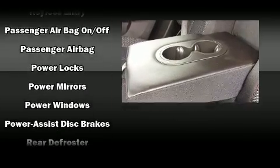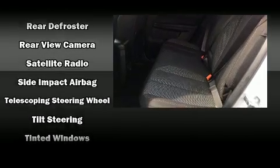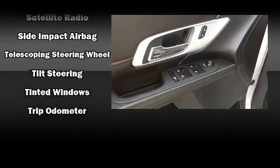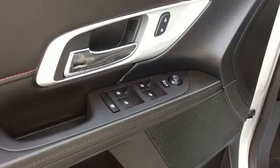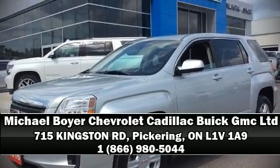This vehicle has achieved certified pre-owned status by passing GMC's rigorous certification process. Our knowledgeable sales staff is available to answer any questions that you might have. Call now to schedule a test drive.